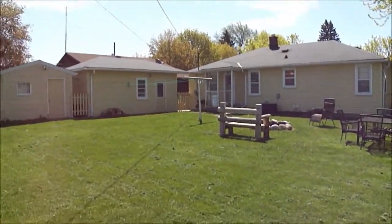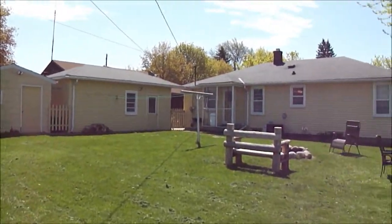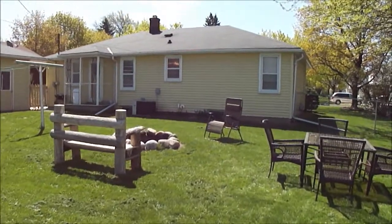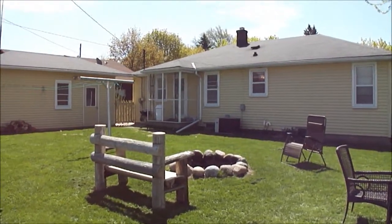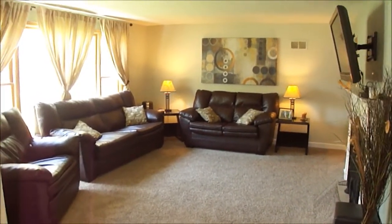You can see the back of the home, the garage, and there's even a storage shed behind there for your lawnmower and all that. There's even a bonfire area — a nice quiet backyard.